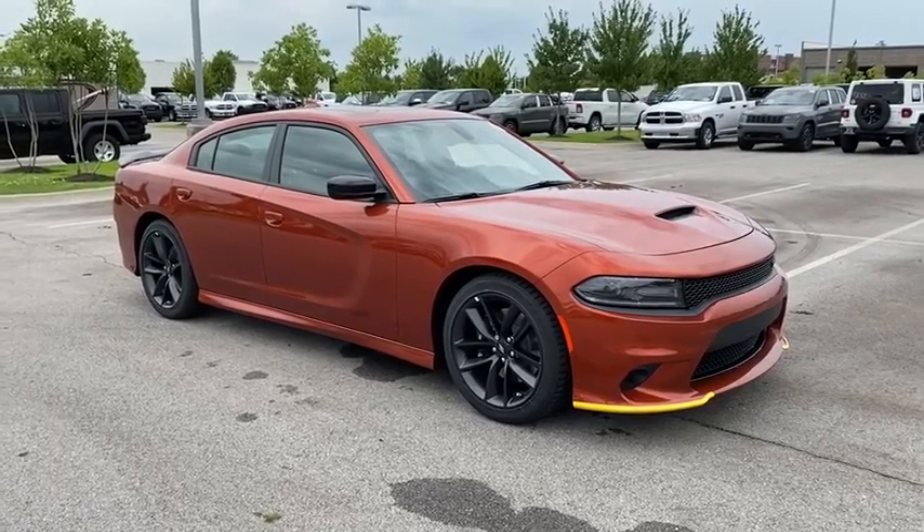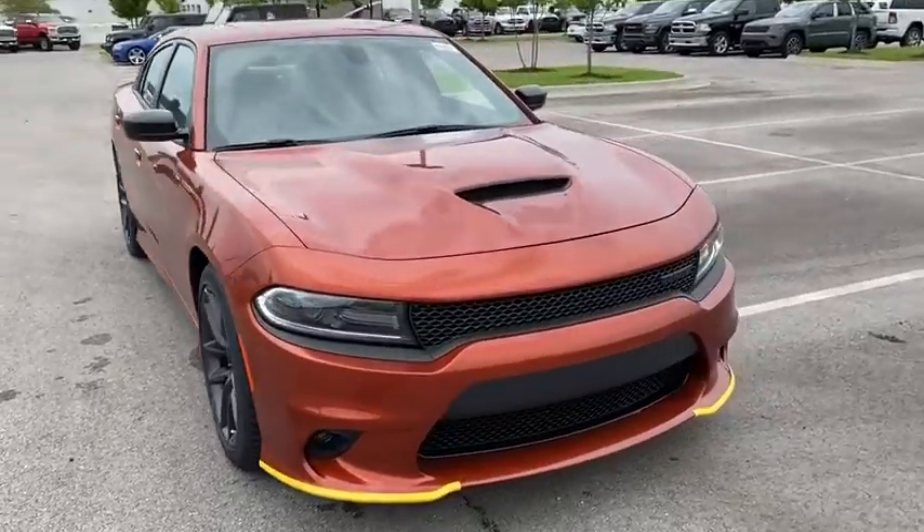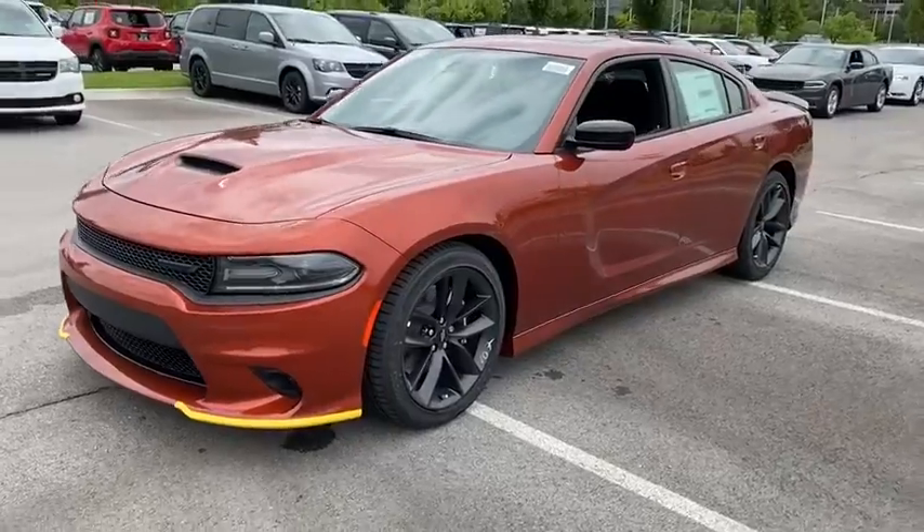Take a ride in the 2020 Dodge Charger. It injects some versatility, comfort, and sophistication into your muscle. The Charger is a powerful sedan that excites at every turn.